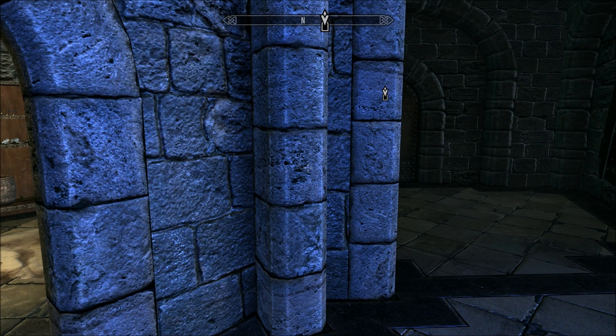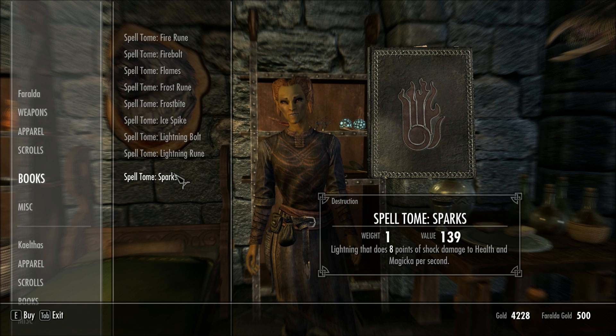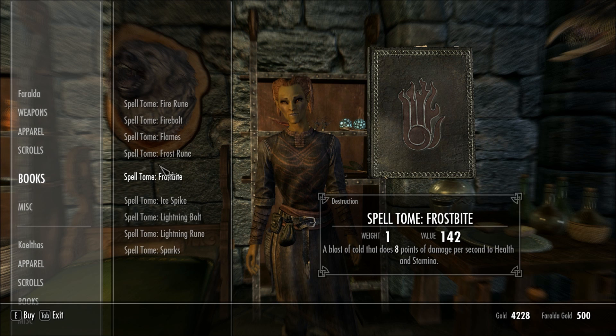I'm speaking to Feralda again in the College of Winterhold, and somehow I missed this option the first time I talked to her. She not only has the option of training you in destruction — so you can just pay gold for destruction skill — but she also has a 'what do you have for sale' option, which brings you to a number of things, including books. It seems like these tomes are about on par with prices elsewhere in Skyrim.